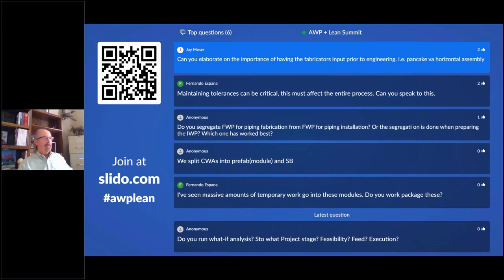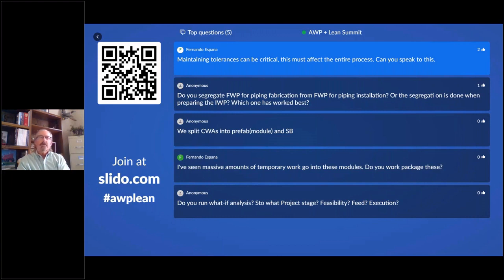Question: managing tolerances must affect the entire process — can you speak to that? Depending on the tolerances from module to module, you have to be smart about connections between modules. For critical connections you can leave a couple degrees of freedom in orientation. For pipe rack to pipe rack connections, with 3D modeling and precise cutting, you account for temperature differences during shipment and arrival. On one project we had over 9,000 single-weld hookups with only about 100-200 needing rework.